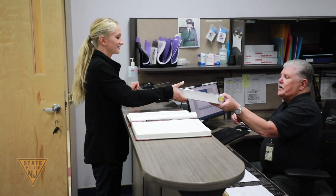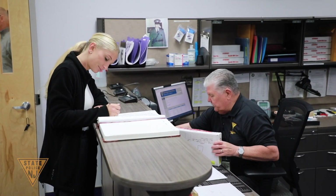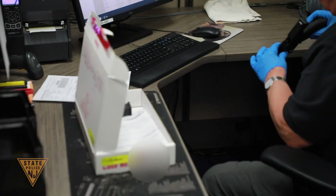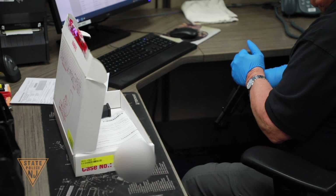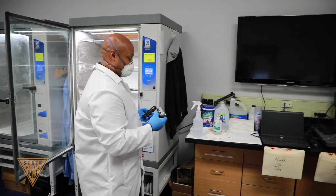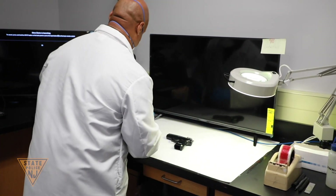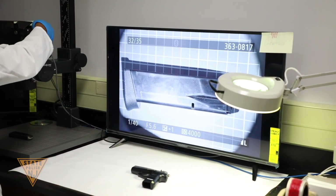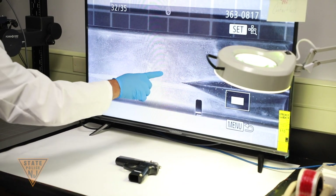The Ballistics Unit is responsible for the examination and analysis of approximately 3,500 firearms and firearm-related evidence cases submitted by local, state, and federal agencies yearly. This unit examines firearms to determine operability status of submitted weapons, as well as comparing projectiles, cartridge cases, and other fire components recovered at crime scenes to determine if they were fired from the same firearm. Additionally, the unit performs serial number restorations and gunshot residue and muzzle-to-target distance determinations. The Ballistics Unit provides expert testimony in municipal, county, state, and federal courts, and provides information support, training, and lectures to state police schools, outside police agencies, and other special groups.